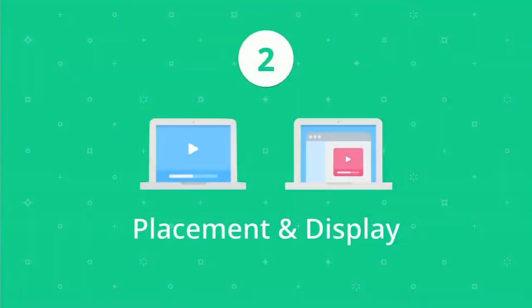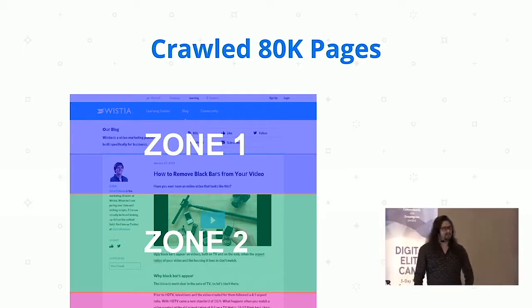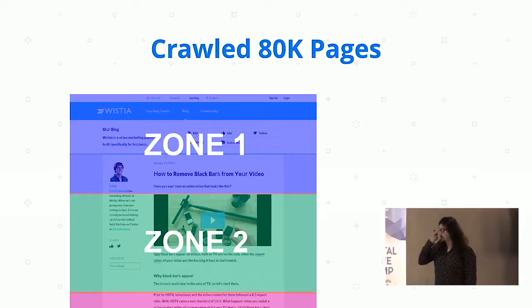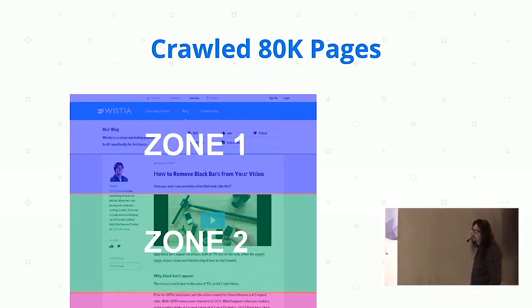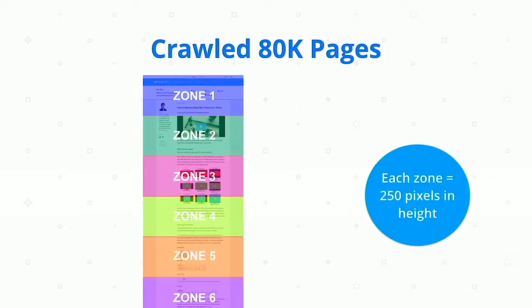So that's testing video versus non-video in a broad sense. But if we've worked out that video is going to be of value and we now need to look at placement — I crawled 80,000 pages a few weeks ago to check where videos were placed on the page. I segmented it into zones of about 250 pixels in height, looking at this in an above-and-below-the-fold sense, but more granular.